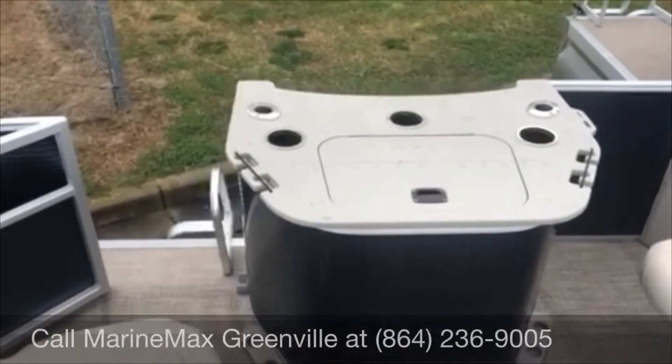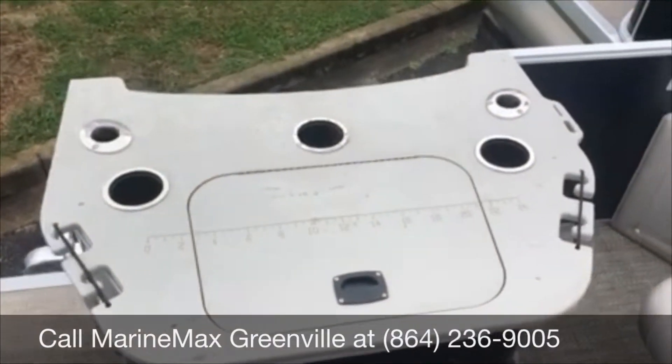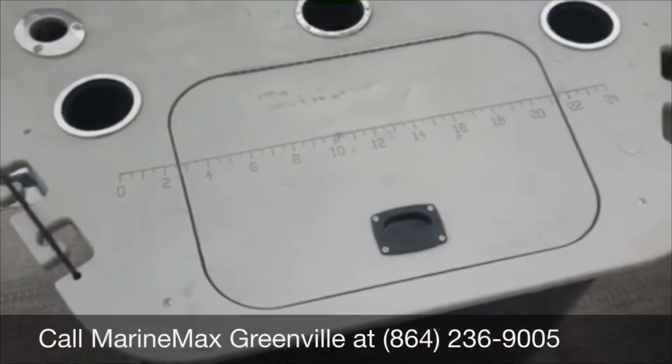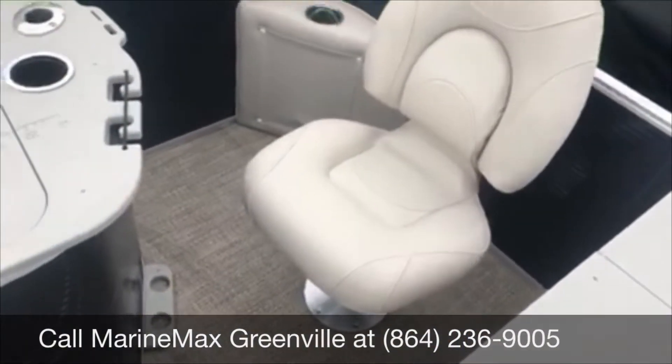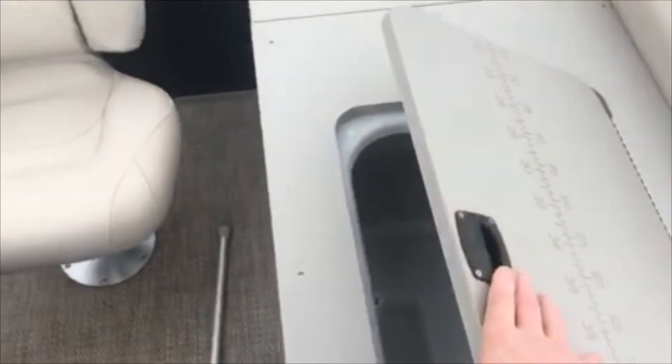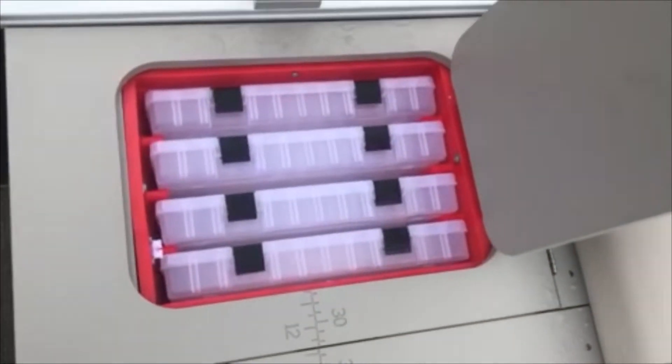This boat is equipped with a rear fish station with rod holders and bait tank, two rear fishing seats, another live well and bait tank. Over here you have a nice tackle box lure holder.